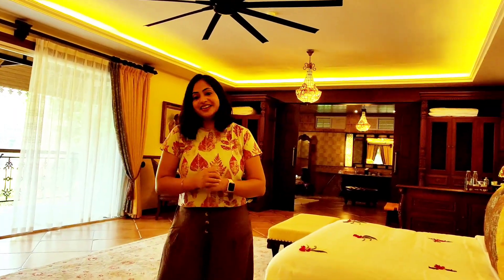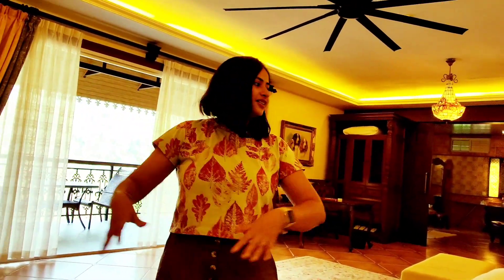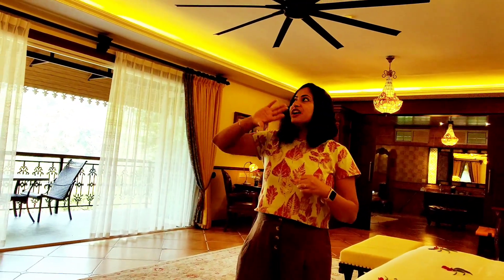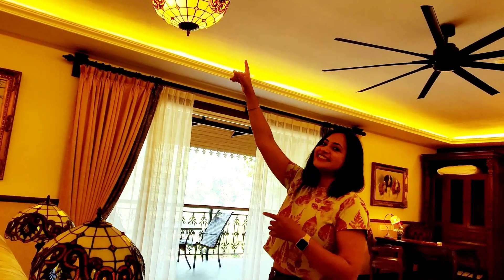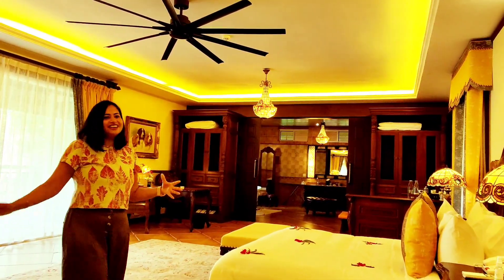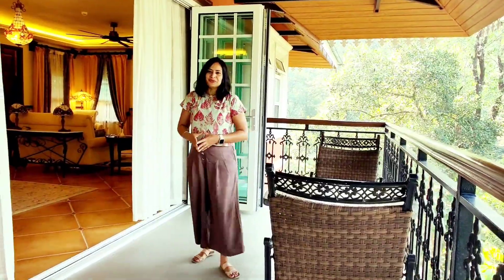Two things that I really like about these rooms: it's very very spacious. You can see there is a sitting area, then there is the bedroom, and there is a huge washroom which is as big as the room. Second thing is it is very well decorated. The attention to detail — if you can see this light, the lamp, the bed — everything is very nicely coordinated.